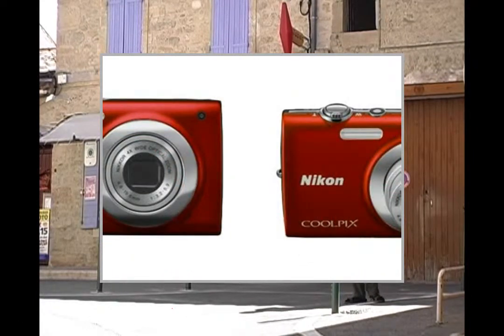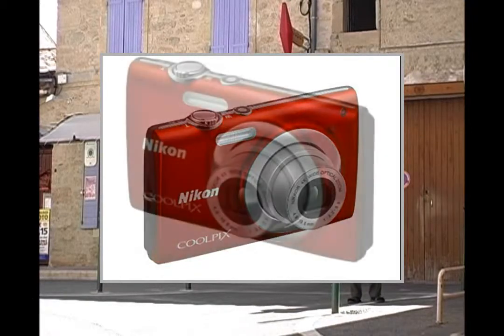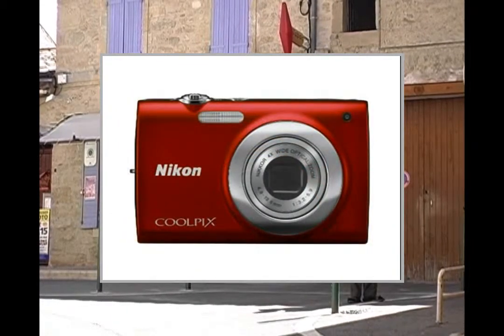I compared the two models very carefully, and considered the S3100 to be a better choice, based on the fact that it has a higher specification for only a little more money. There are five main differences. Zoom on the S2500 is more than adequate at 4x, but the S3100 has 5x.